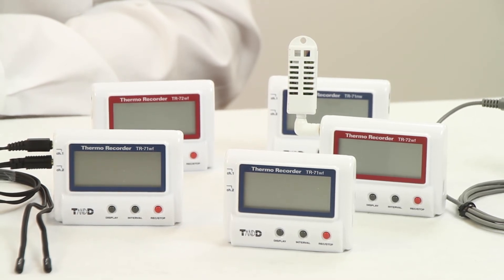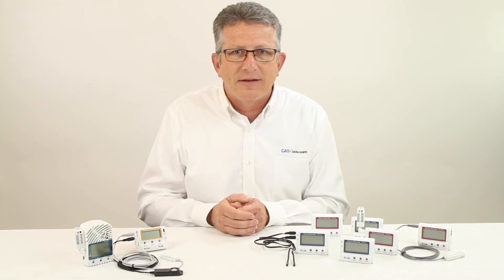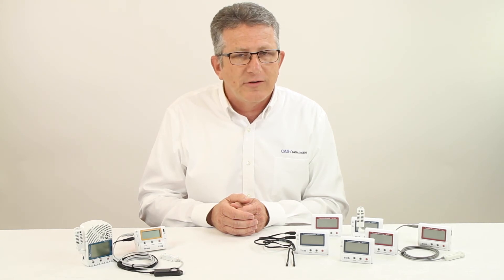To learn more about the TR7 series data loggers from T&D, give us a call at CAS Data Loggers. Our experienced application engineers are ready to advise you on the best solution for your specific application. Call us now for an online demo.